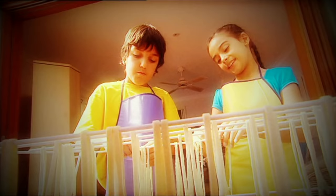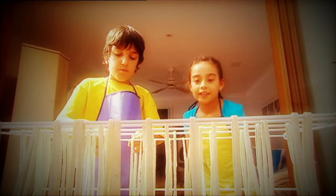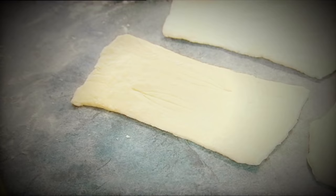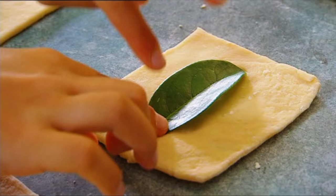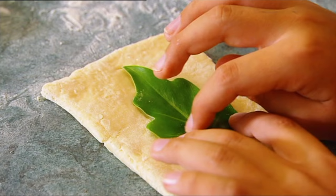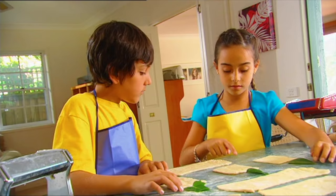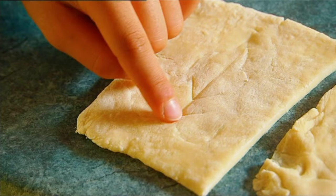Jake and I were busy making yummy pasta for the whole family when I discovered someone tampered with our dough. We're making imprints with the leaves we collected to see which ones match the impressions left in the pasta dough. Jake's done Mum's — let's compare that first. No, it's quite different — not the same shape and the vein patterns are nothing like it.